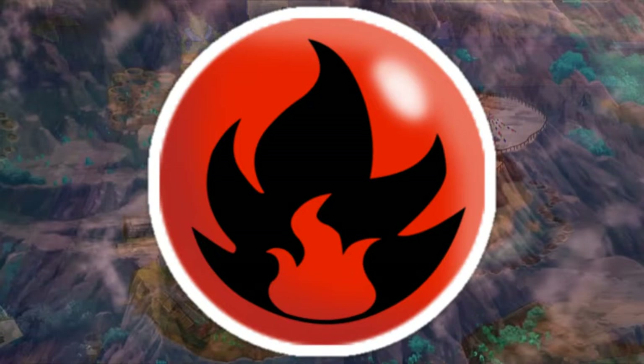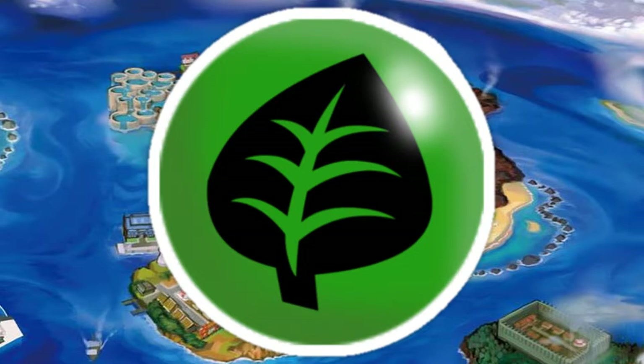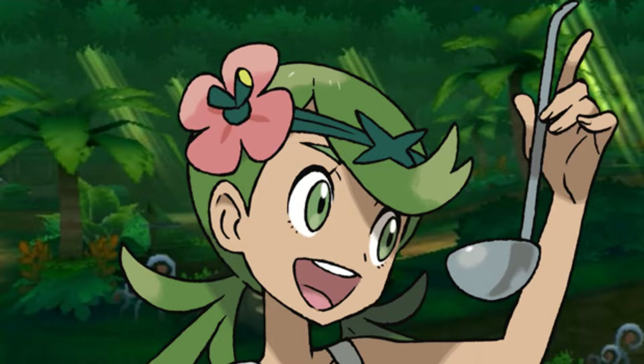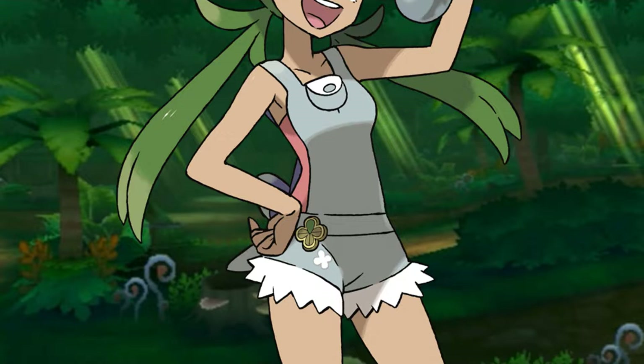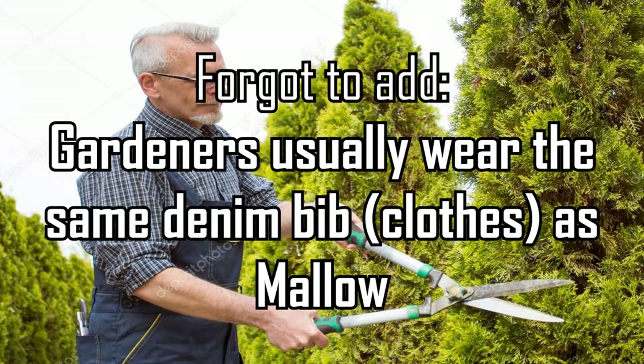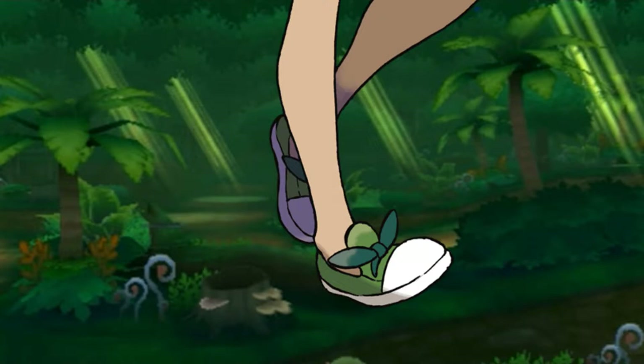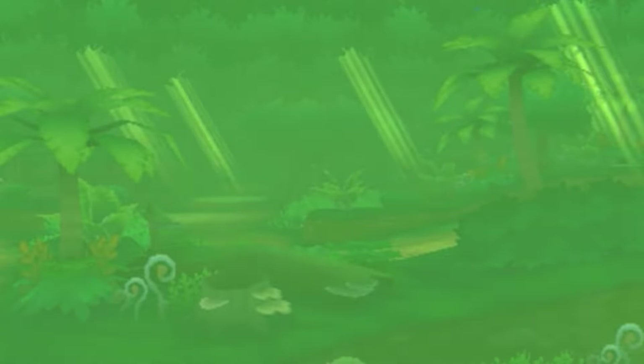It's time for Mallow! Mallow is our next character and the final trial captain on Akala Island. Mallow adorns a pink flower in her green hair and has green eyes. She wears a pink sleeveless shirt. On top of it she wears a low-saturated, almost grey teal denim shorts and green shoes with small dark green bows. As a grass-type trainer, Mallow's main color is green — obviously.